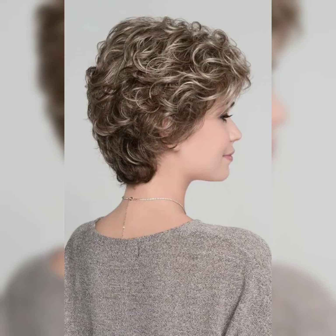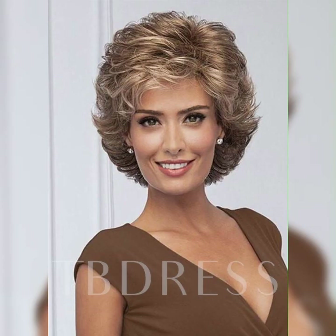Hey everyone, how are you? I hope all of you are fine and happy. So friends, today I am talking about wavy pixie haircuts for women. They are super trendy and can give you a chic and effortless look. Let's dive into the details.